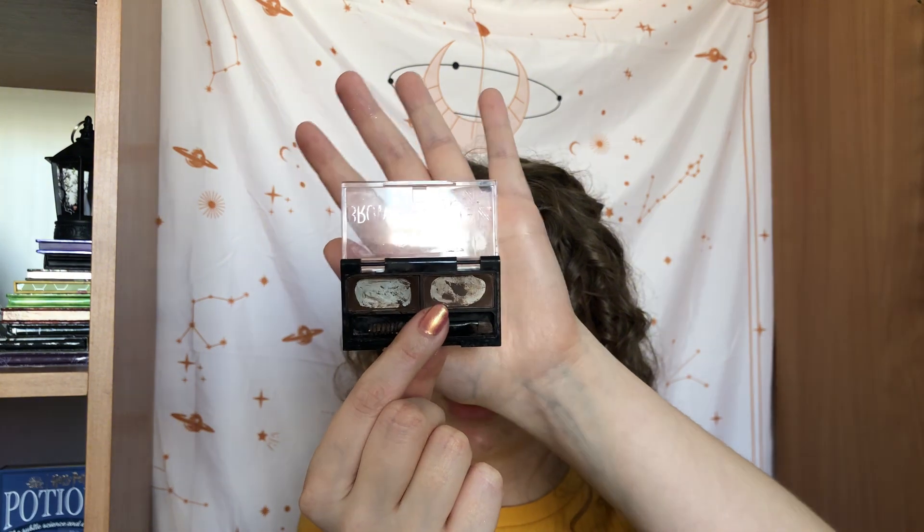The last product is the Rimmel Brow This Way brow pomade and powder in medium brown. I thought I'd be able to use it up this month, but there's still a tiny bit of product left. The shadow is already really crusty and hard to get out, but I still have a little of the pomade. I think the May shop my stash will be the last time I include this product — even if there's some left, I'll declutter it because the powder doesn't work well anymore. I've used this one 28 times.